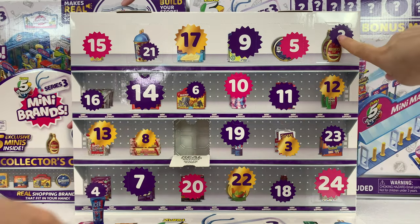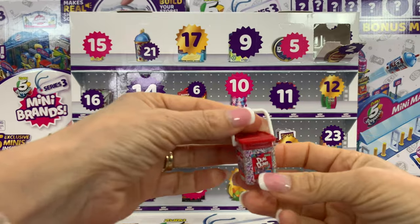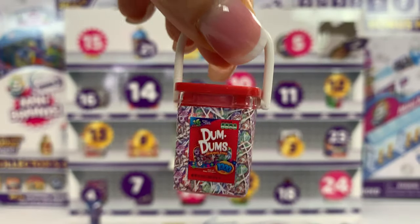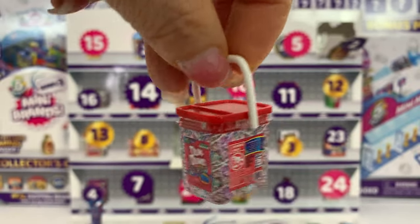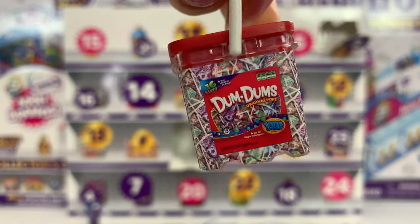Where is number two? Right there. Let's open it. Oh! Dum Dums! I love this bucket. I think I saw this bucket at BJ's the other day — it really looked like a bucket of Dum Dums. I should have bought it. It is just so cool. I love it.